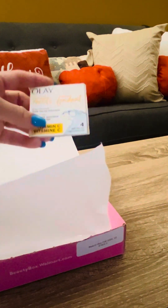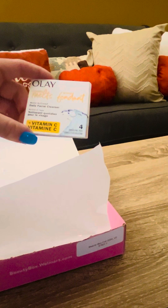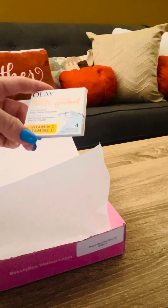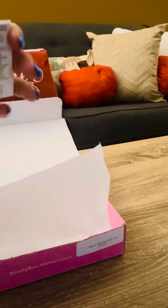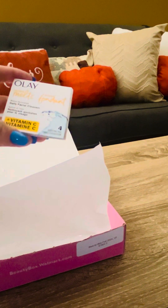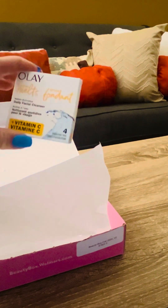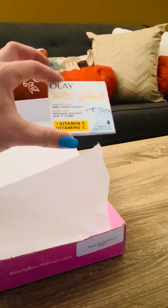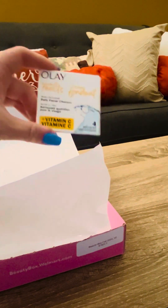There's also an Olay Cleansing Melt — it's a daily facial cleanser in dissolving pad form. There are four pads in here. I bet when you put them underwater they foam up and get bigger so you can clean your face on the go, which is pretty neat. I'll definitely give these a try — I like the concept.